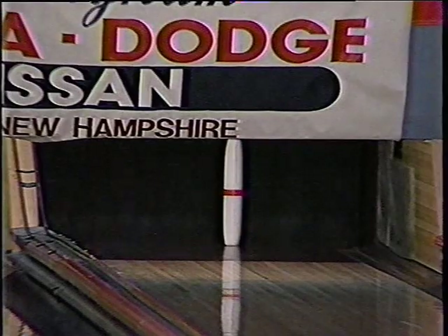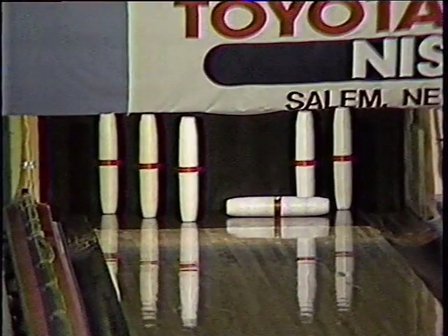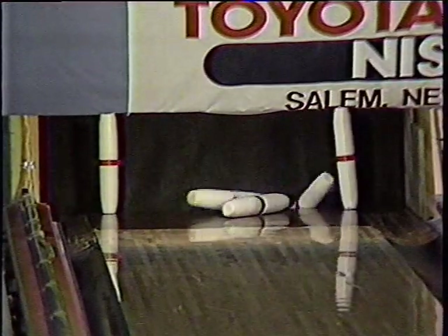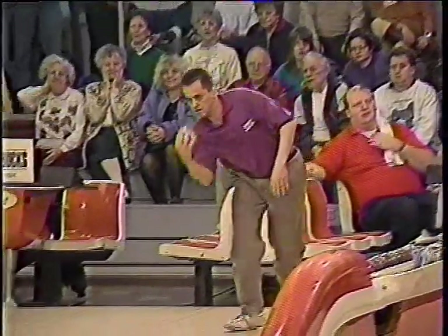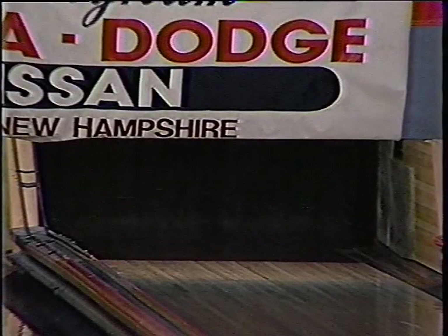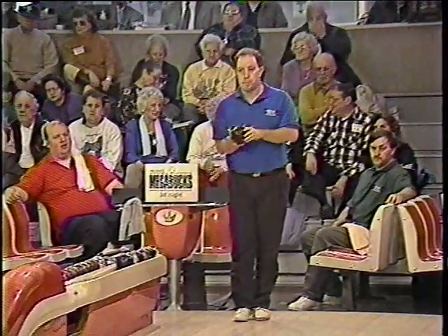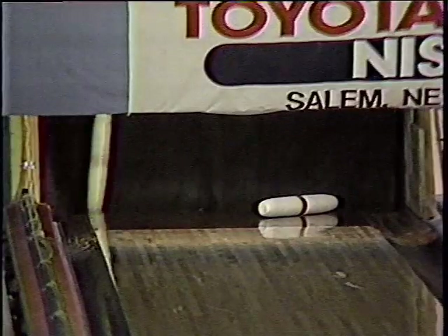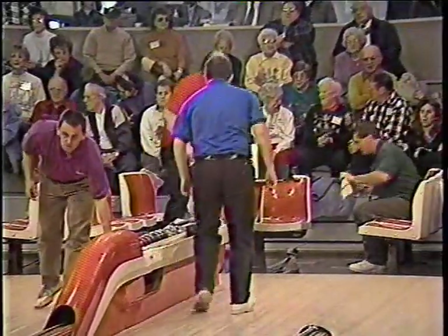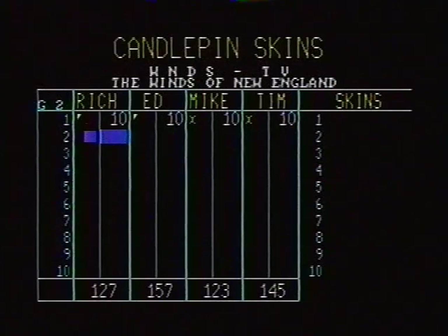Mike gets robbed — nothing he could do about that. Tim gets the ten-pin and not the seven, leaving him scratching his head. He had two, four, seven — he split the two and the four, and the seven pin didn't go. He got the two difficult pins at the six, ten. So he takes a ten box — two spares and two tens. Box number two will be worth $40.